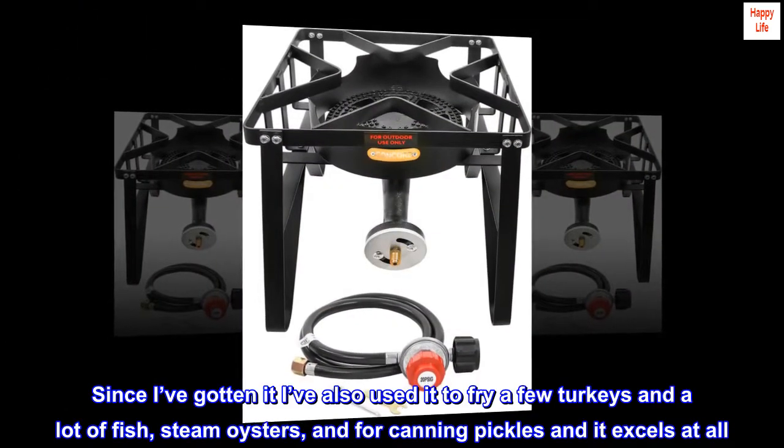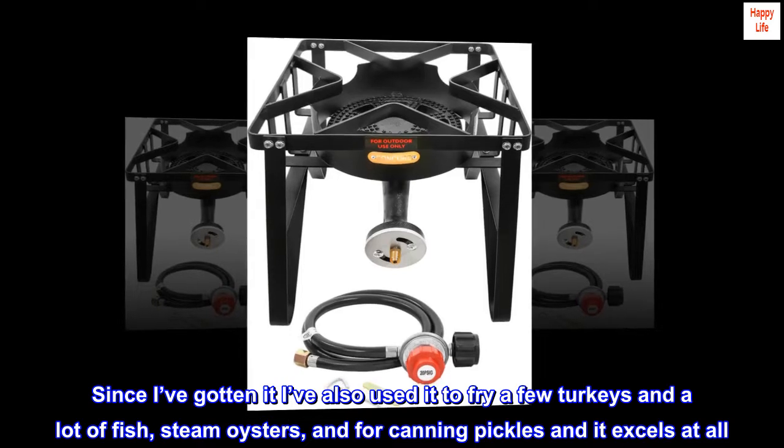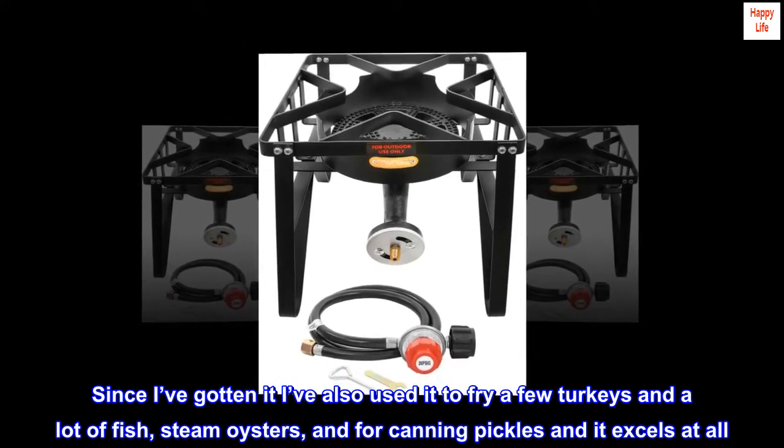Since I've gotten it, I've also used it to fry a few turkeys and a lot of fish, steam oysters, and for canning pickles — and it excels at all of them.